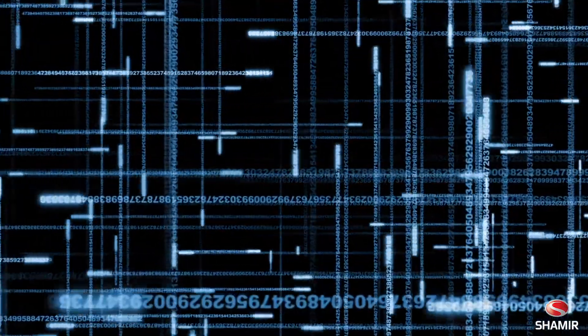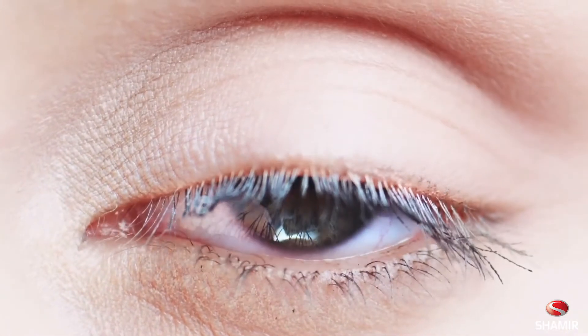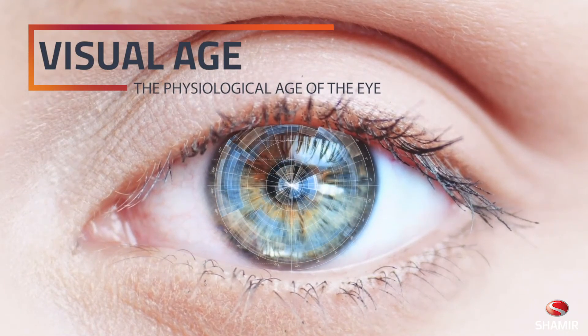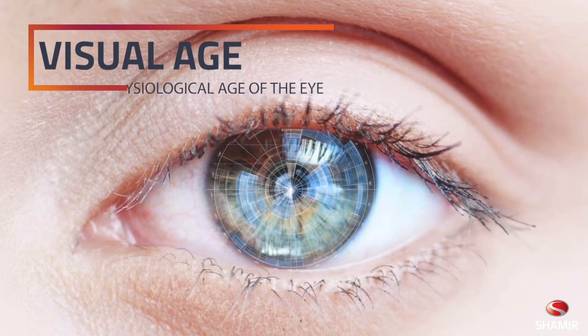Through extensive research, it was determined the preference of each vision zone and how each is used based on a wearer's visual age. Visual age is the physiological age of the patient's eye. It is the patient's required addition and is generally correlated with the patient's chronological age.